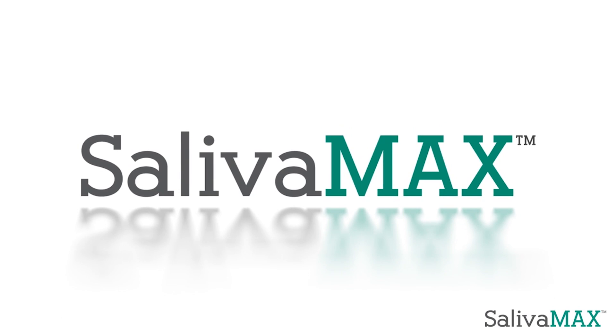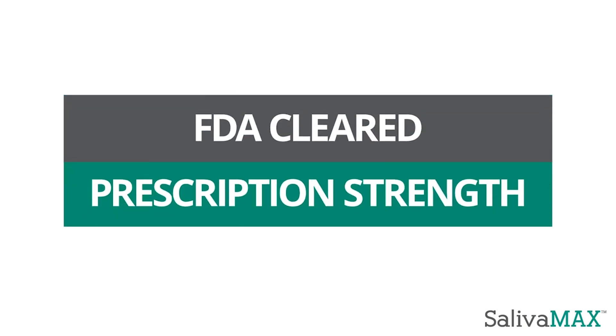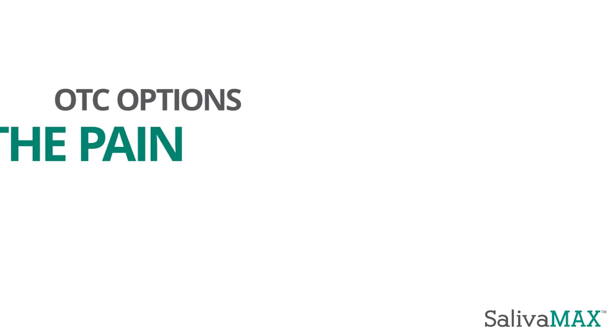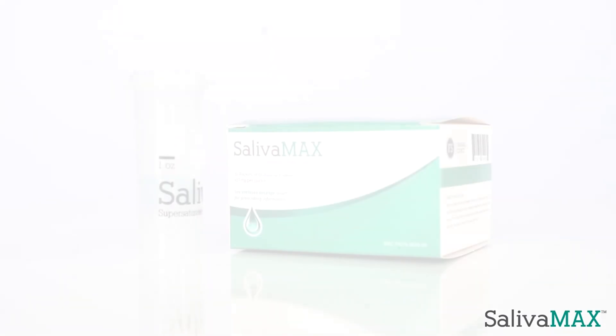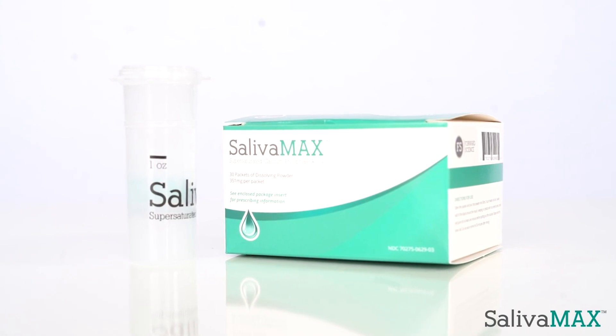For effective relief, Salivamax is your solution. Salivamax is an FDA-cleared prescription strength rinse that is clinically proven to reduce dry mouth and mucositis. Unlike many over-the-counter options that simply mask the pain or provide an unnatural slippery feeling, Salivamax treats the symptoms of dry mouth by restoring the necessary ions required for a healthy mouth.